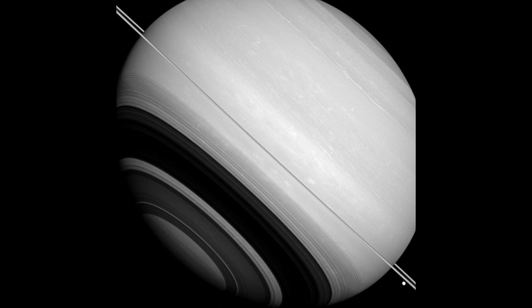Saturn is circled by its rings, seen nearly edge-on in this image, as well as by the Moon Tethys — the large bright body near the lower right-hand corner — and Mimas, seen as a slight crescent against Saturn's disc above the rings. At about 4 o'clock, the shadows of the rings, each ringlet delicately recorded across Saturn's face, also circle around Saturn's south pole.